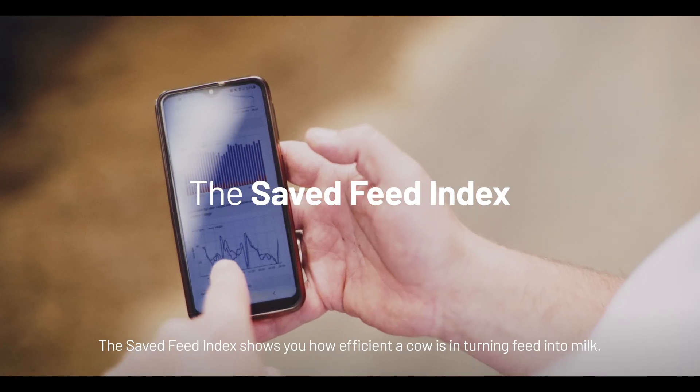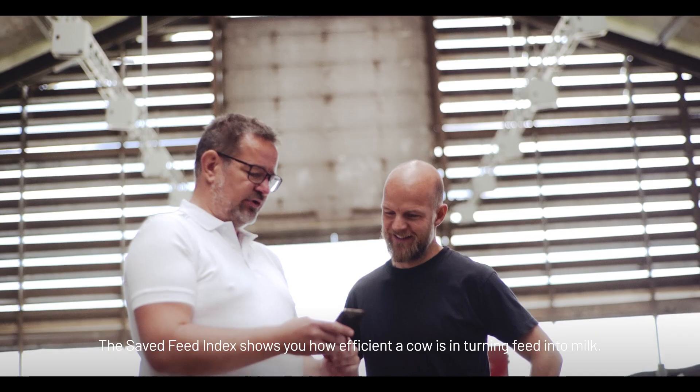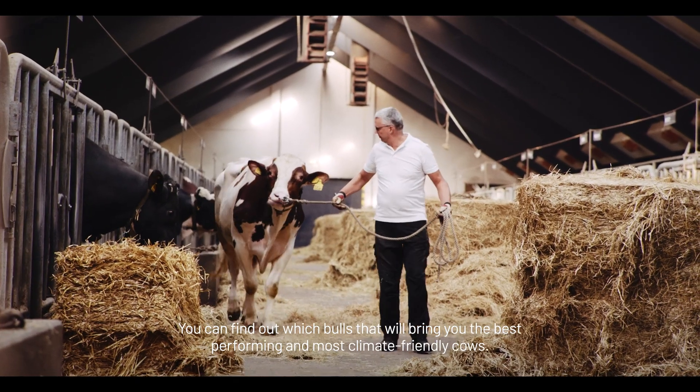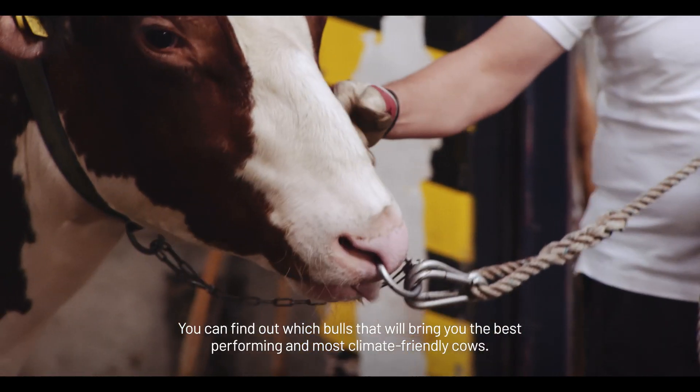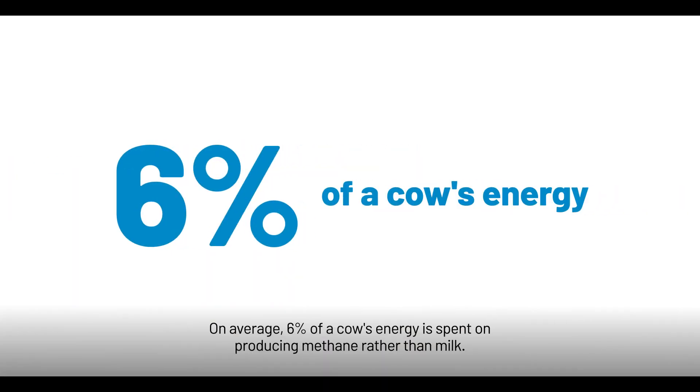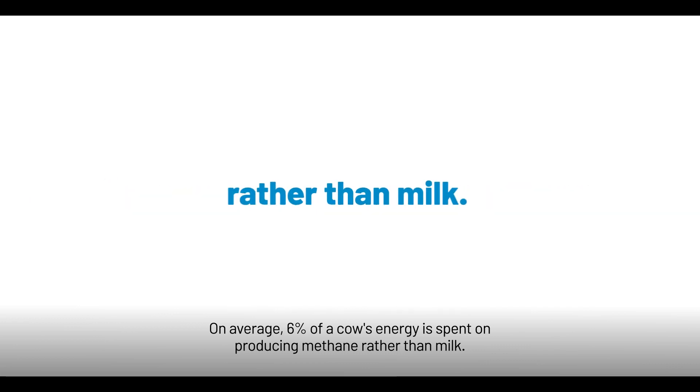The Saved Feed Index shows you how efficient a cow is in turning feed into milk. You can find out which bulls will bring you the best performing and most climate-friendly cows. On average, six percent of a cow's energy is spent on producing methane rather than milk.